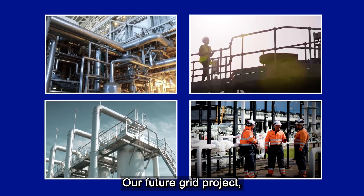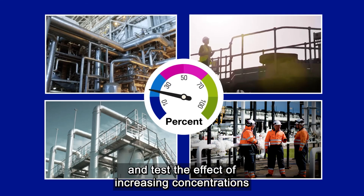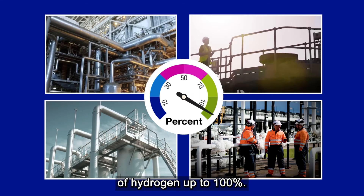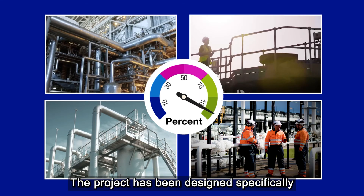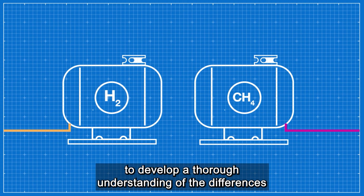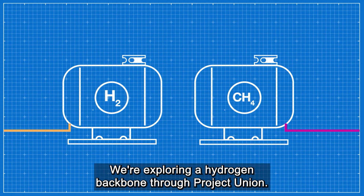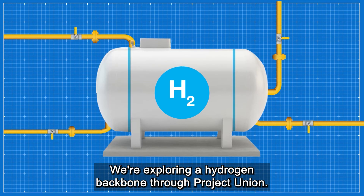Our FutureGrid project will build an offline hydrogen test facility and test the effect of increasing concentrations of hydrogen up to 100%. The project has been designed specifically to develop a thorough understanding of the differences between natural gas and hydrogen. We're also exploring a hydrogen backbone through Project Union.